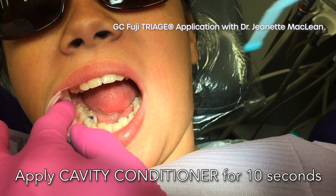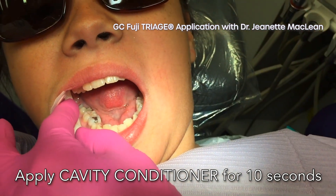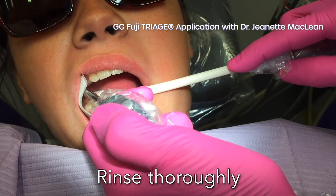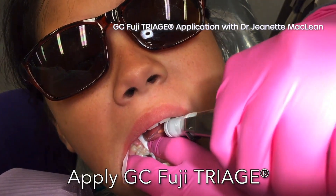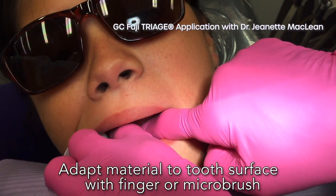Applying Fuji Triage is a quick and easy process that only takes a few minutes with minimal steps. First, apply GC Cavity Conditioner, a mild polyacrylic acid — a very weak acid — to the tooth surface. It's important to note that this is not a phosphoric etch that causes demineralization to tooth structure, which is what's needed when using a resin sealant. Next, rinse and then use a slow-speed evacuator to suction out excess saliva. The tooth surface should be moist but not pooling. Then apply Fuji Triage to the tooth surface to be sealed and use a wet-gloved fingertip to press the Fuji Triage into the pits.